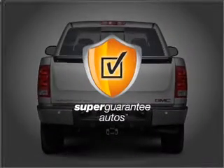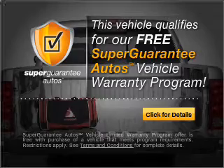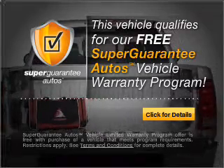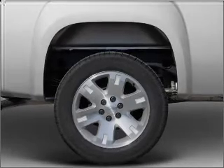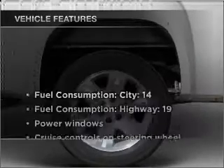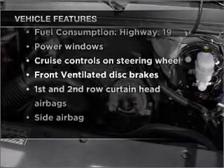This vehicle qualifies for our free Super Guarantee Autos vehicle warranty program. Buy a vehicle and get a free warranty from us, only at everycarlisted.com. Brake safely with the anti-lock braking system, and with these notable features, you won't want to miss out on the opportunity to own this amazing vehicle.